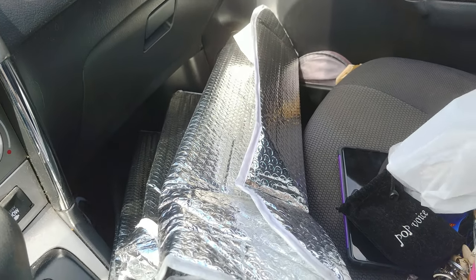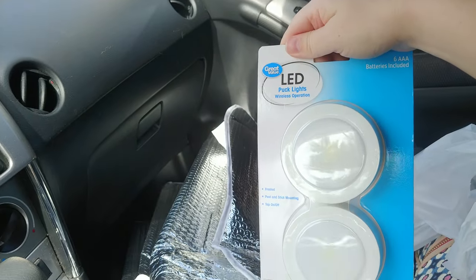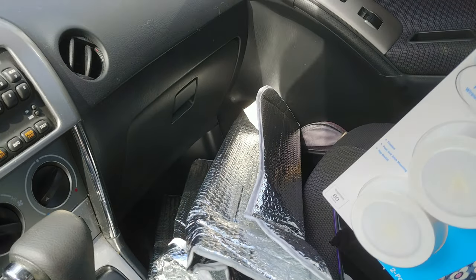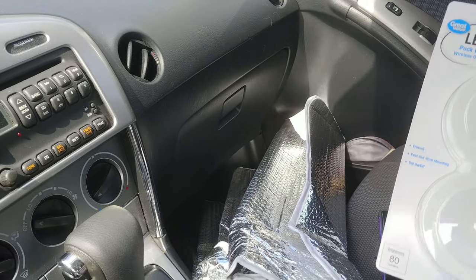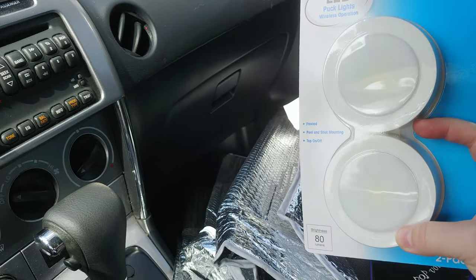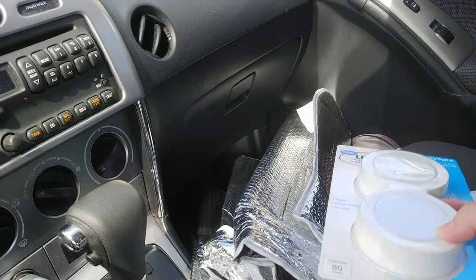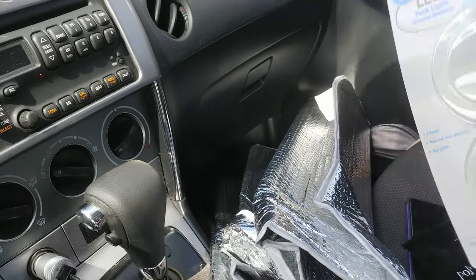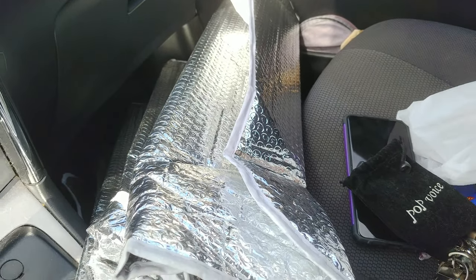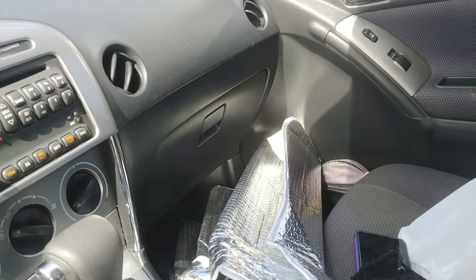I almost forgot to get my lights. These are touch lights — they're battery powered. Mine died. I put it in my plastic pumpkin with the handle, which is like a bucket, and it turns into kind of like a lantern. I've been doing that and my light died, so I almost forgot to get that.